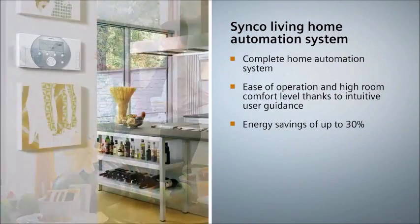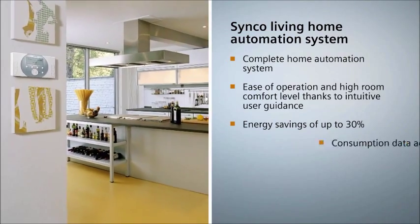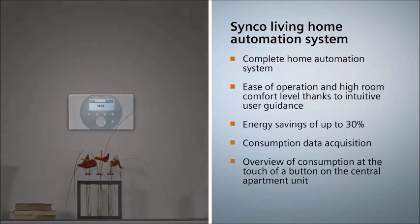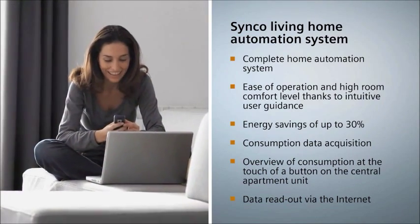The newly introduced consumption data acquisition facilitates simple and fast readouts of energy consumption data via MBUS. This allows reading out that data directly from the central apartment unit or via the Internet, either periodically or on demand.